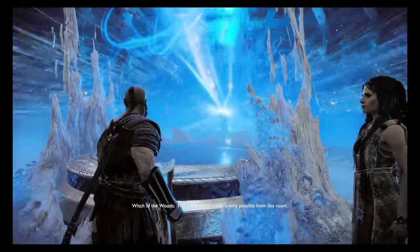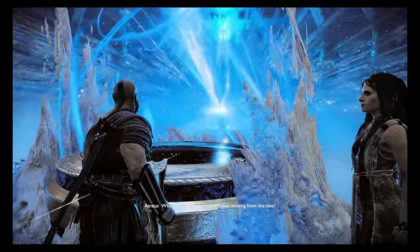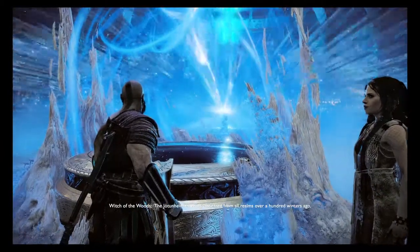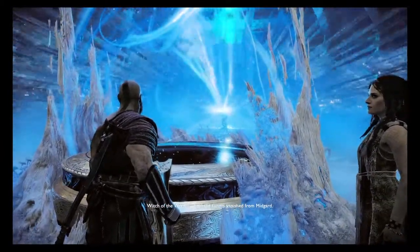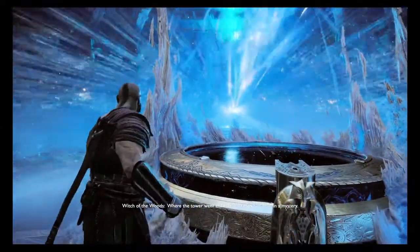That's why Realm travel is only possible from this room. What about that one Realm Tower missing from the lake? The Jotunheim Tower disappeared from all realms over a hundred winters ago, when the giants vanished from Midgard. Where the Tower went and how they moved it remain a mystery.